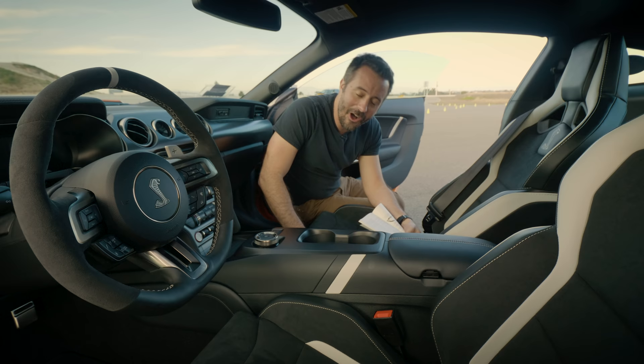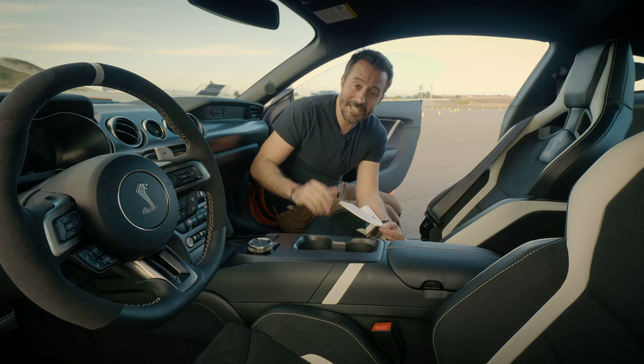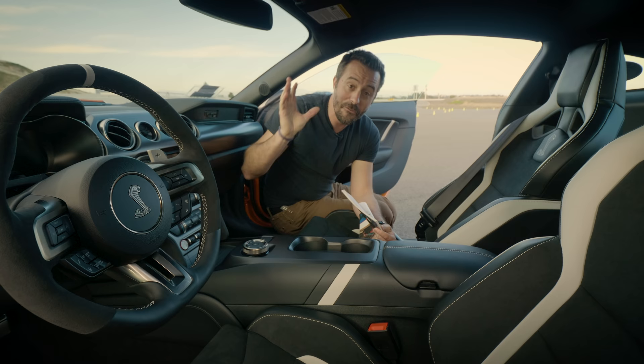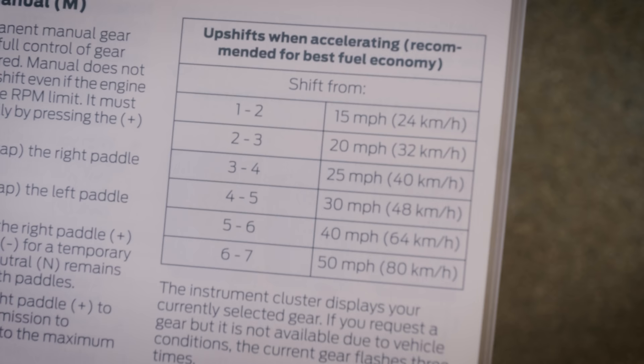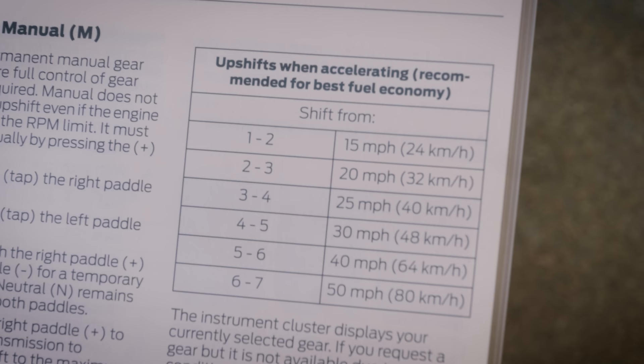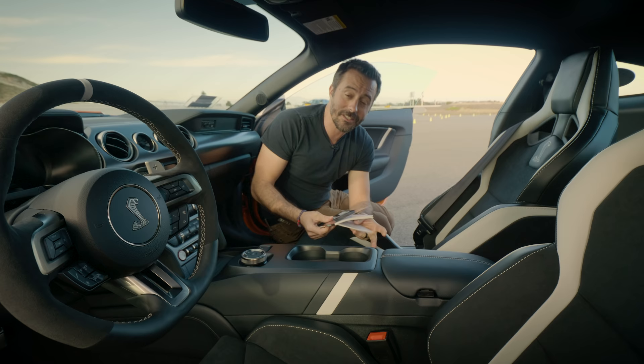On the opposite column is a peculiar box that says 'upshifts when accelerating, recommended for best fuel economy.' In a Mustang GT500 with 760 horsepower and a combined fuel economy rating of 14, the owner's manual explains when to shift for best fuel economy: second at 15 mph, third at 20 mph, fourth at 25 mph, fifth at 30 mph, sixth at 40 mph, and seventh at 50 mph. Congratulations — no one's happy because you're driving this thing for fuel economy. That's not how you do it.